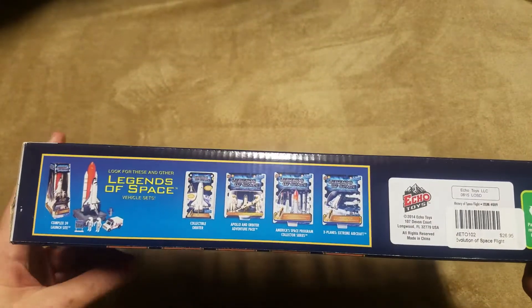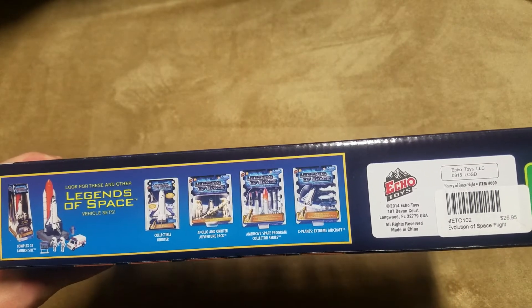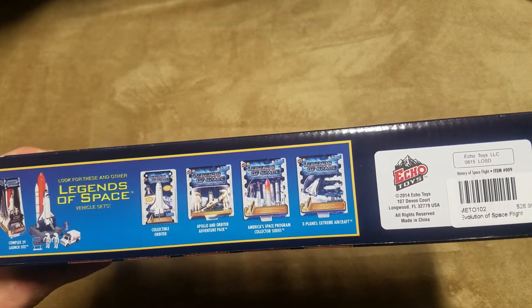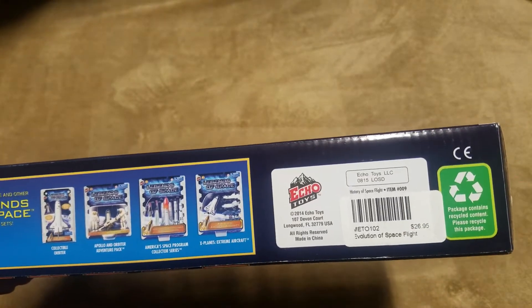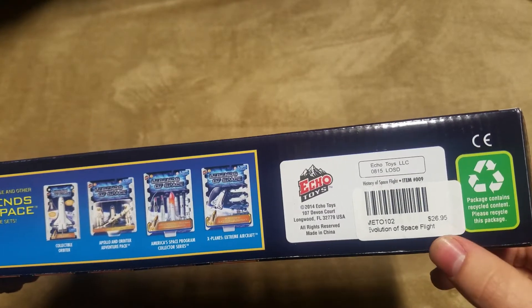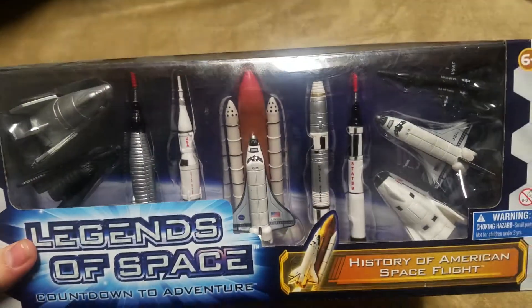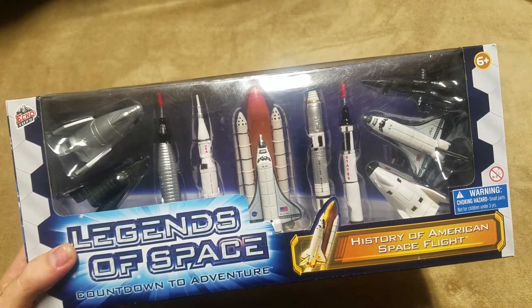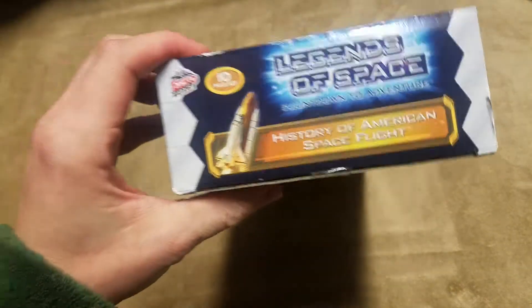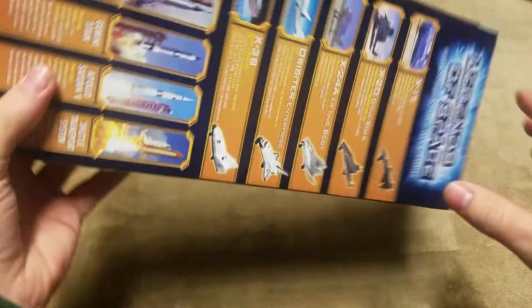Flipping to the bottom, you can see there are different Legends of Space sets — they have the Launch Complex 39, a collectible orbiter, Apollo orbiter, and different things of that nature. There's the actual price it would have sold for. It retailed for a decent price, in my opinion, because I love having models — no matter how much they lack detail — because these are a good size to fit on a shelf. Display them together and it's really neat. It's a 10-piece set.